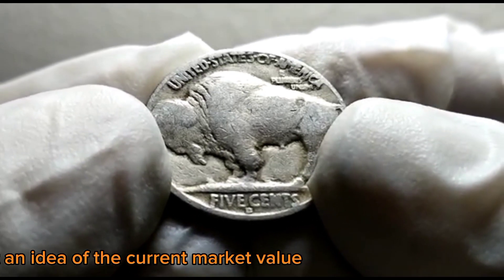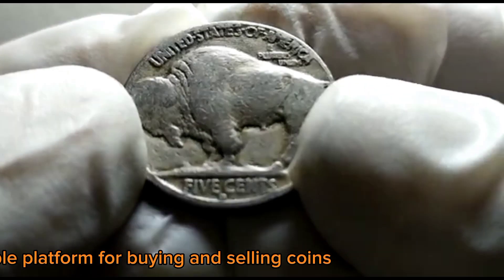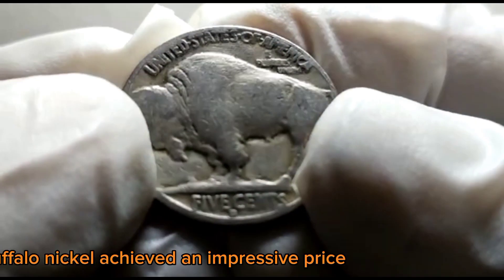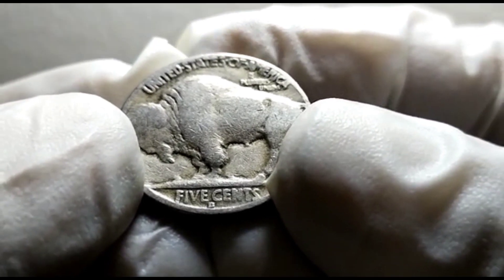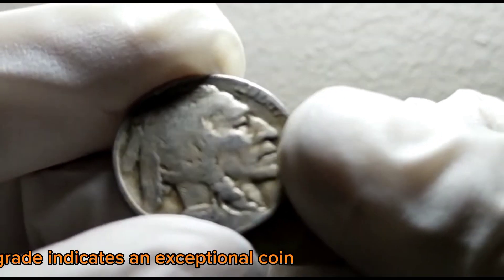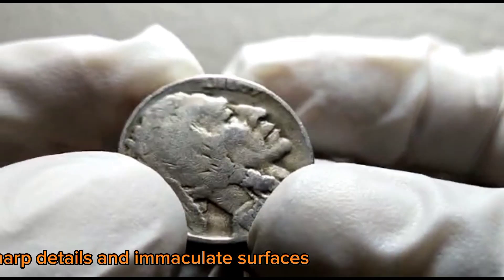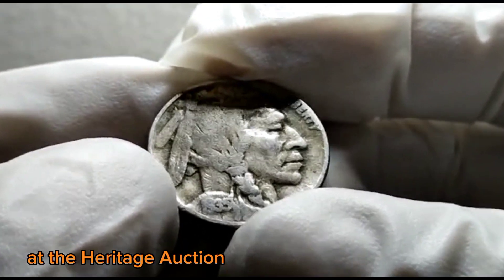To get an idea of the current market value, we turn to the Heritage Auction website, a reputable platform for buying and selling coins. In a recent auction, a high-grade 1935 D Buffalo Nickel achieved an impressive price. The specific coin was graded MS67 by a professional coin grading service, indicating an exceptional coin with sharp details and immaculate surfaces. It sold for an astonishing $50,000.